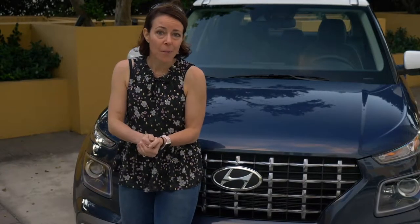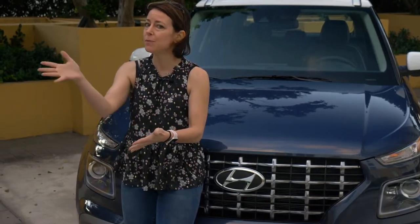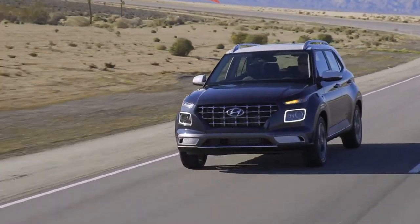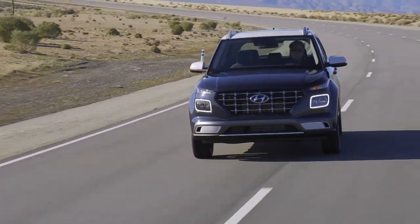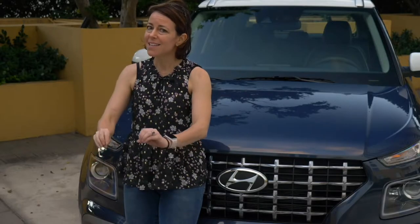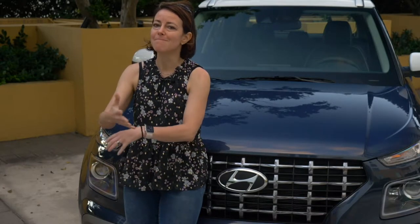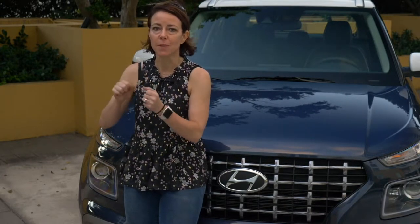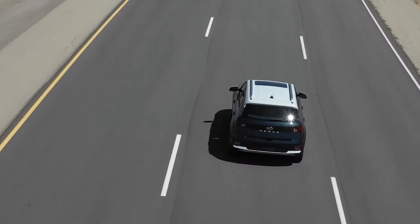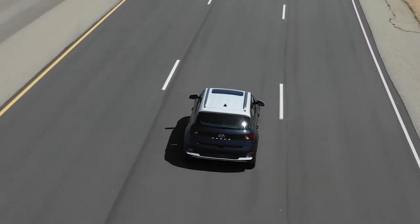I didn't try to parallel park it, but with the backup camera and guide lines it would be really easy to pull into a parking space. This is a great vehicle for the city, and once we got on the highway it was fine there too. As an entry-level SUV you do get more road noise into the cabin than something larger, but I didn't find it bothersome. Under hard acceleration there's a little engine whine, but once you even out your speed it was totally fine.